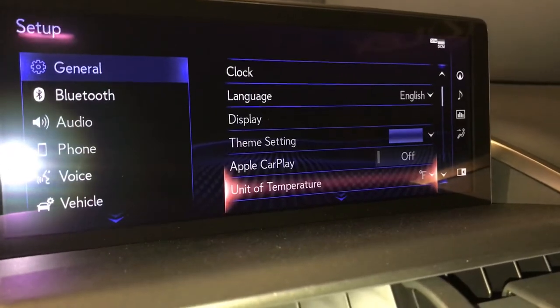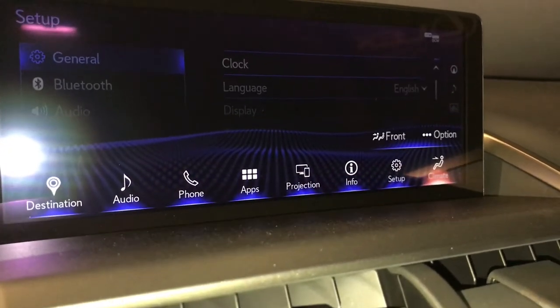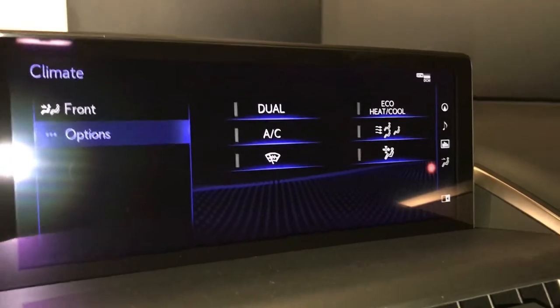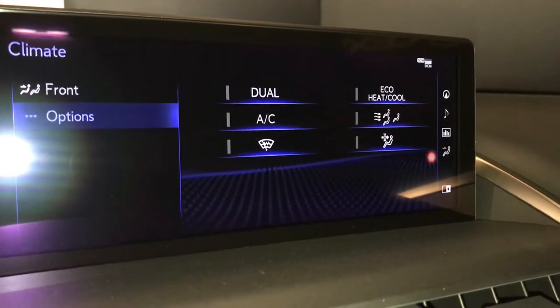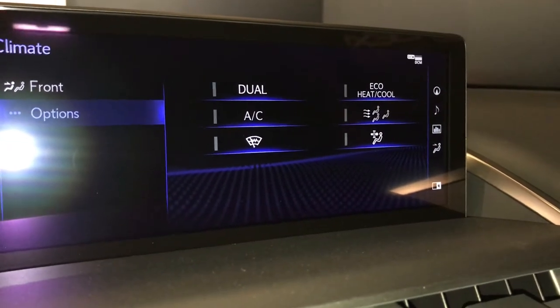In settings you're going to find your Apple CarPlay. It comes with dual climate control. You can find your AC up here or down below. You have your windshield wiper de-icer, eco heat and cool.